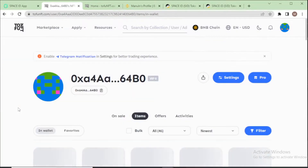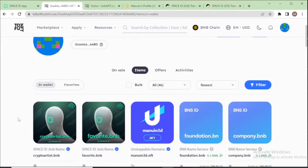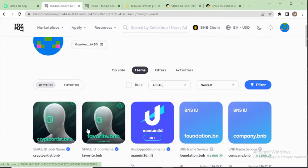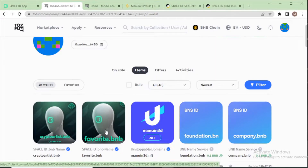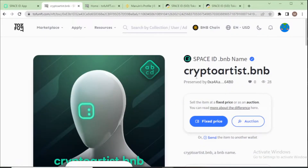You can see all the NFTs in your wallet. In my wallet I can see my dot BNB domain names: first, crypto artist, and second, favorite dot BNB. I will list my crypto artist dot BNB for sale, so I click on crypto artist dot BNB.